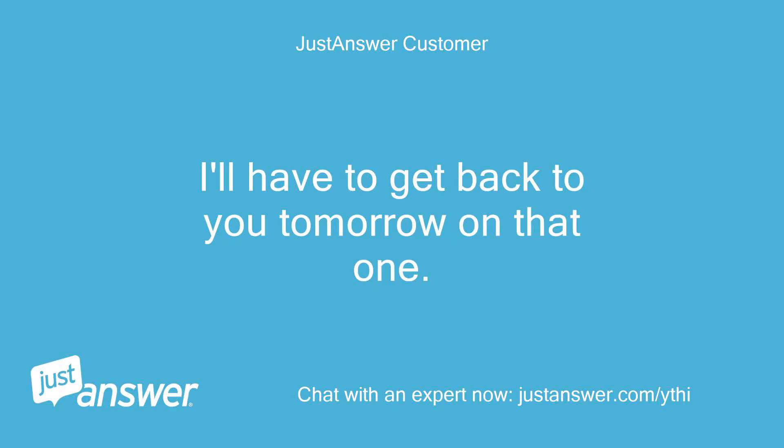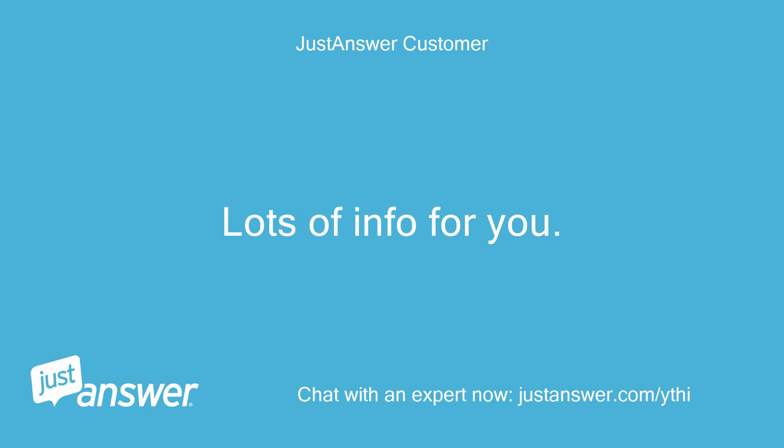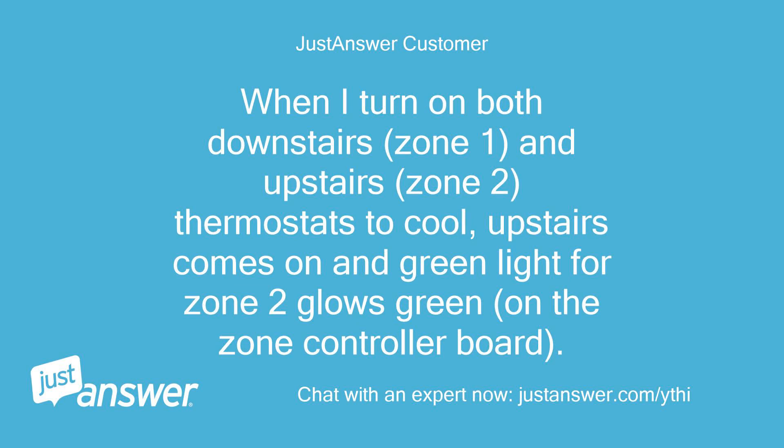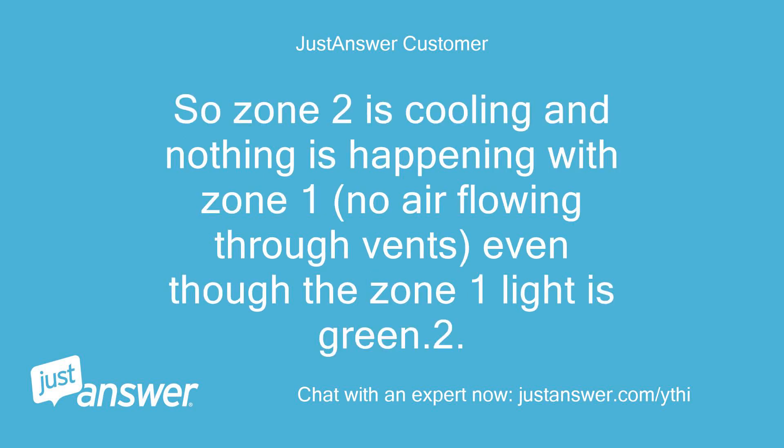I'll have to get back to you tomorrow on that one. Look forward to hearing back. Lots of info for you — I'll put it in bullet points. Zone control system: Honeywell HC311. Attic unit model: Goodman CHPF4860D6DAW. When I turn on both downstairs (zone 1) and upstairs (zone 2) thermostats to cool, upstairs comes on and the green light for zone 2 glows green on the zone controller board. The cool light glows green until I turn on downstairs zone 1, then the cool light blinks green. Zone 2 is cooling and nothing is happening with zone 1 — no air flowing through vents, even though the zone 1 light is green.